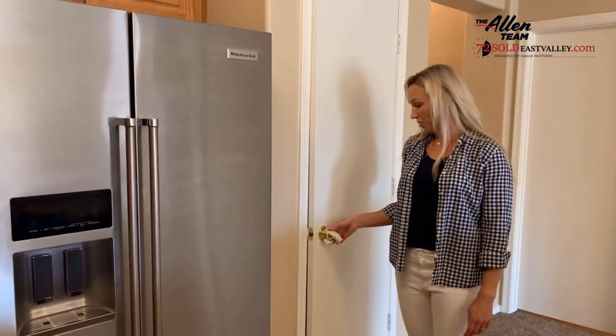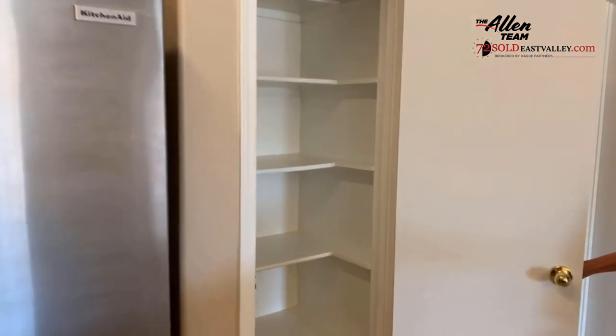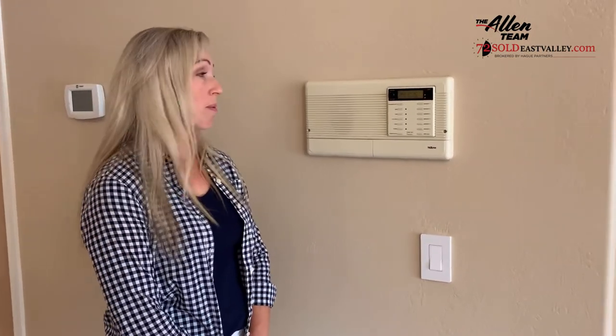The pantry door — lots of space for your food. Right here is kind of an amazing feature of this townhouse: they have an intercom system. So when people come to visit you downstairs, you can talk to them outside the front door, you can talk to them at the gate, you can talk to them throughout the townhouse.